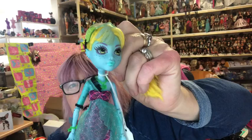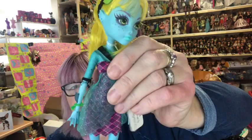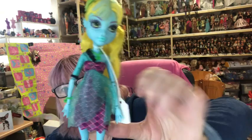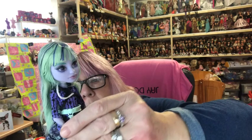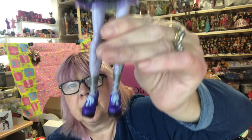Then we've got Lagoona — she's a darker blue this time and she's got yellow in her hair. She's missing her fins again. She's got on her skirt with a dress and net over the top. Then we have Twyla — she's got on her bracelets, a belt, and her black and purple shoes. And finally we have Howleen — she's got her pink hair, a little hat, and black and gold boots.